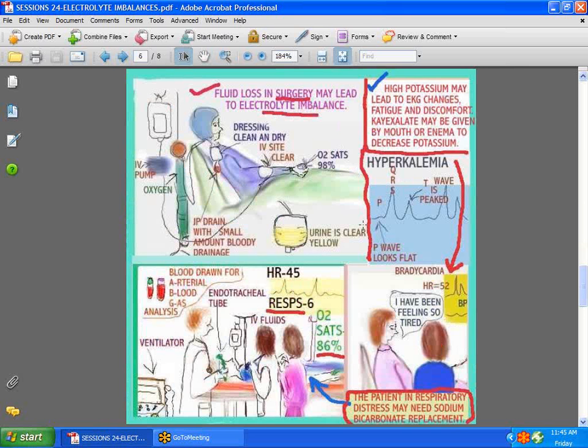Then we have the patient who has been to surgery — she's lost a lot of fluids and can very readily have problems with electrolytes. Take a look at this patient in the ER: the oxygen saturation is only 86, and respirations are very shallow. When patients have difficulty breathing, it may be related to their pH. If you take an arterial blood gas, the doctor may order sodium bicarbonate, which is also an electrolyte. When it's replaced, you get a better breathing effort and things begin to improve.